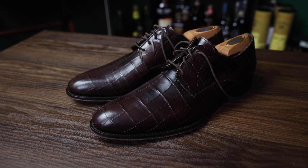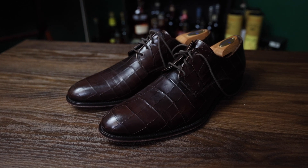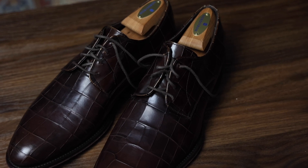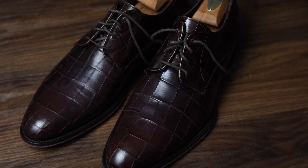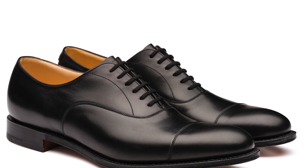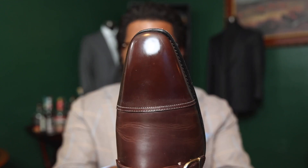The first shoe I'm going to talk about is an Oxford. Mine here is a little more bold because I have a very unique taste in shoes — it's got an alligator or crocodile material going on. I definitely recommend an Oxford as one of your first dress shoes. I would go with a black cap toe Oxford, which has a cap toe at the tip, like right here.